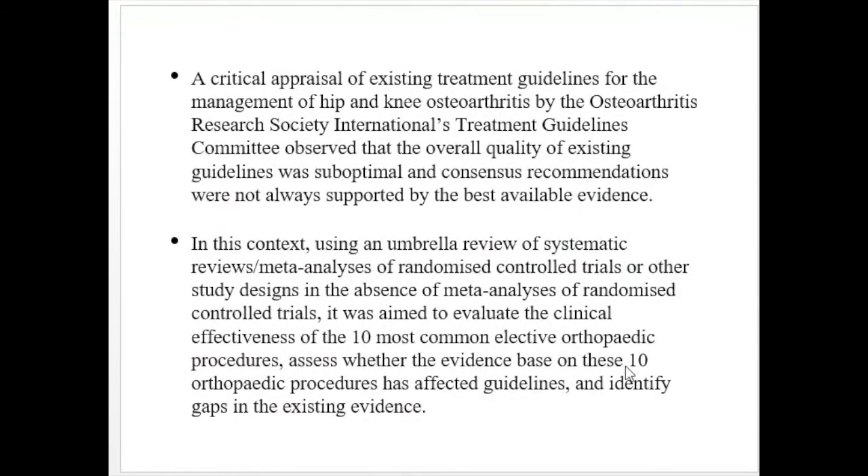A critical appraisal of existing treatment guidelines for hip and knee osteoarthritis by the Osteoarthritis Research Society International treatment guidelines committee observed that the overall quality of existing guidelines was sub-optimal and consensus recommendations were not always supported by the best available clinical evidence. Using an umbrella review of systematic reviews or meta-analyses of randomized control trials, this study aimed to evaluate the clinical effectiveness of the 10 most common elective orthopedic procedures and identify gaps in existing evidence.